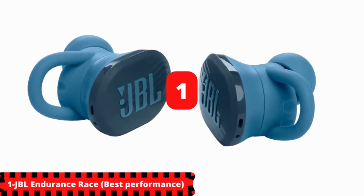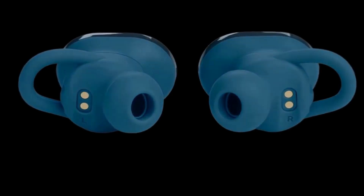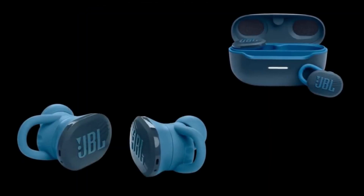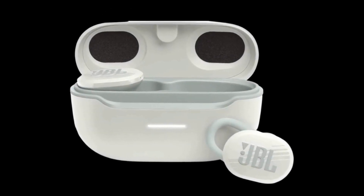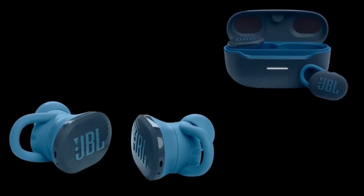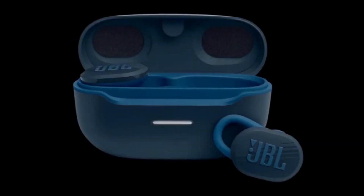And now for the moment everyone is after — this is our number one, the best in performance, the best overall: the JBL Endurance Race. You won't just hear the music with the JBL Pure Bass Sound Wireless Earbuds, you'll feel it. It has a 6mm dynamic driver that produces strong sound and deep bass. 10 hours of battery life from the earphones and 20 hours from the case ensure that you never miss a beat. Want a boost? Speed Charge will extend your playback by an additional hour in just 10 minutes. These Bluetooth earbuds' durable IP67-certified waterproof design lets you stay active everywhere — from the beach to the boardroom — completely dust-tight and able to withstand a 1-meter submersion.